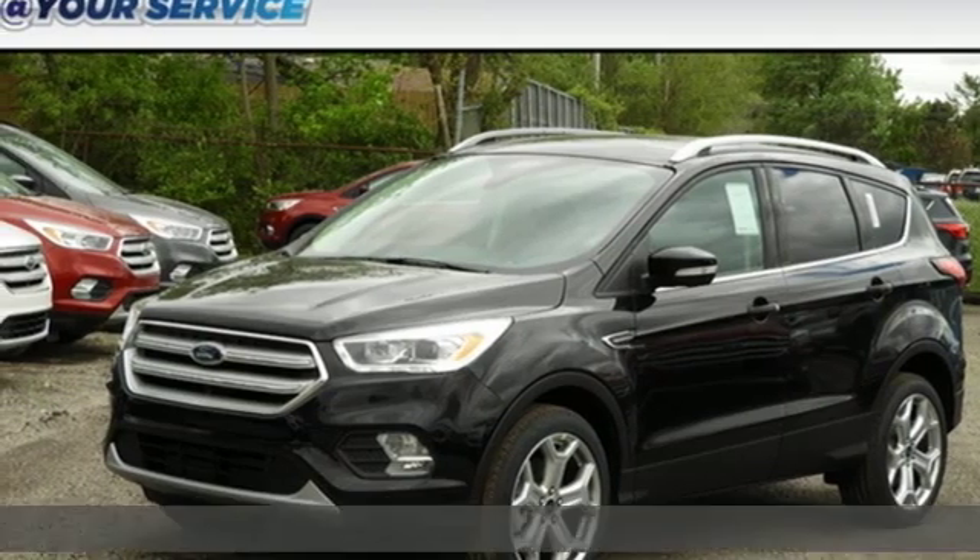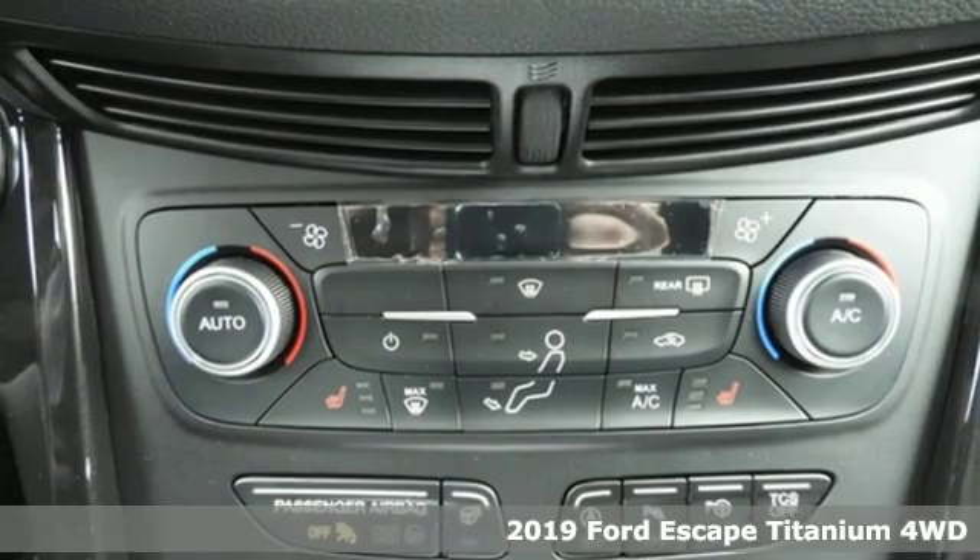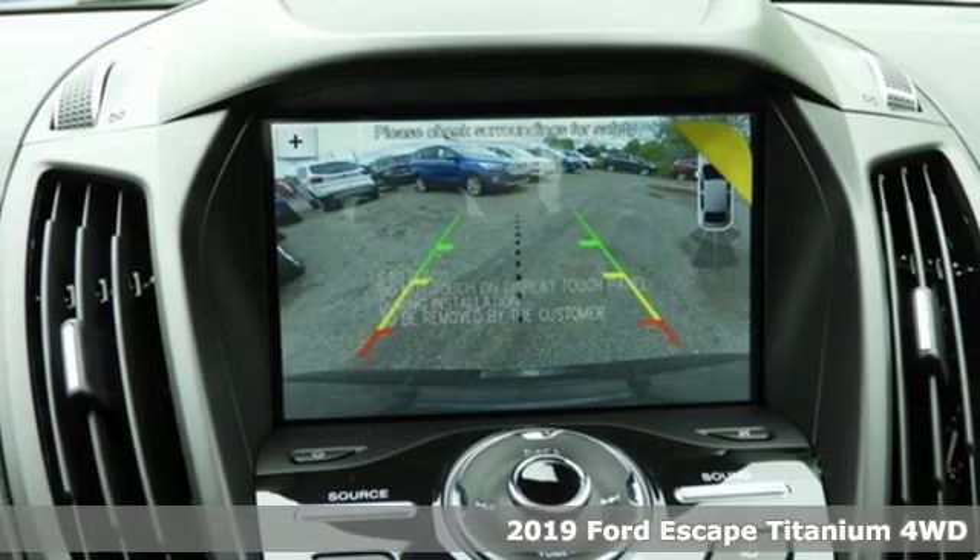Here's a new 2019 Ford Escape. Ford, where tradition meets innovation, and with features like these, every drive is a pleasure.